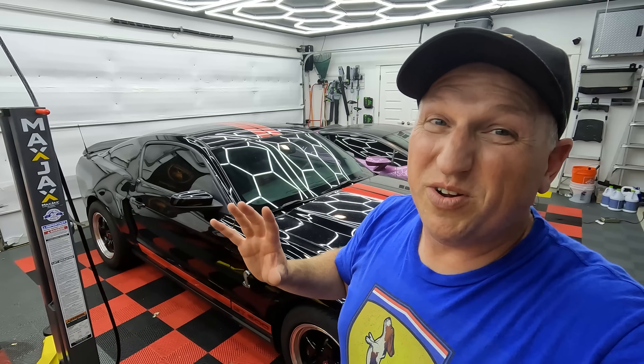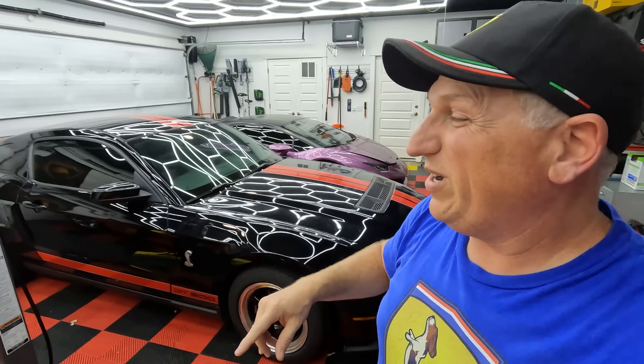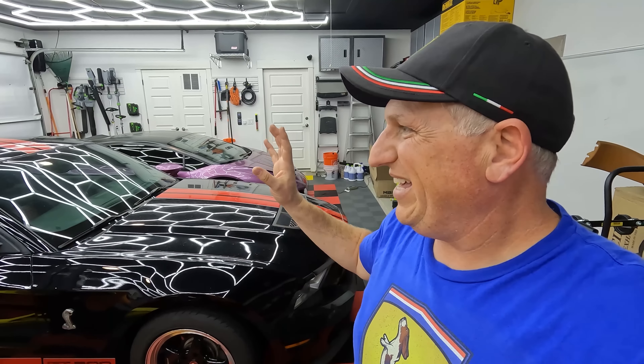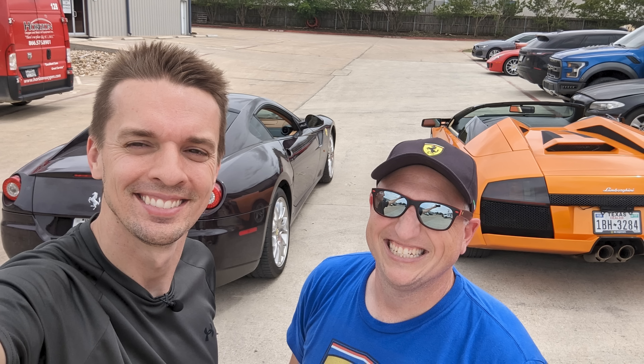Coming up: exhaust components with headers for the Mustang GT500. A few other things on the way, and they're closing on a new property for the dealership very soon. A lot of stuff happening in a short period of time, so like, share, and subscribe.